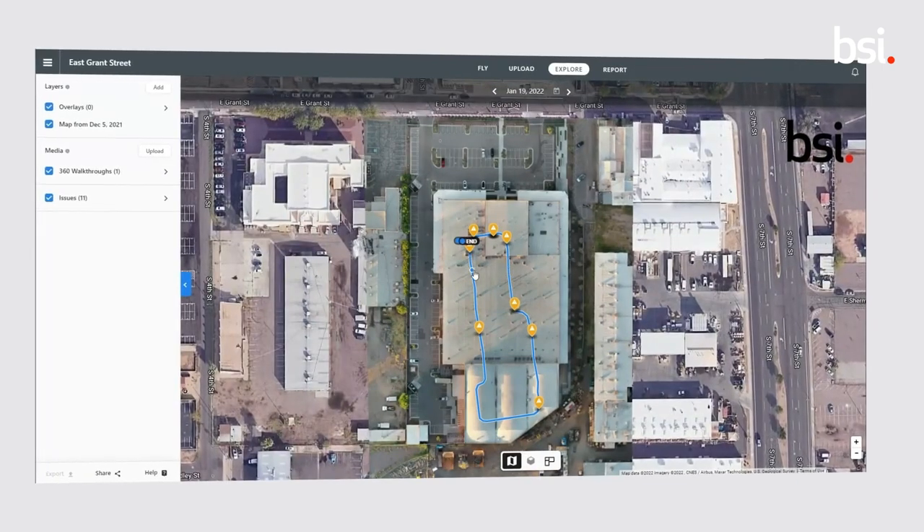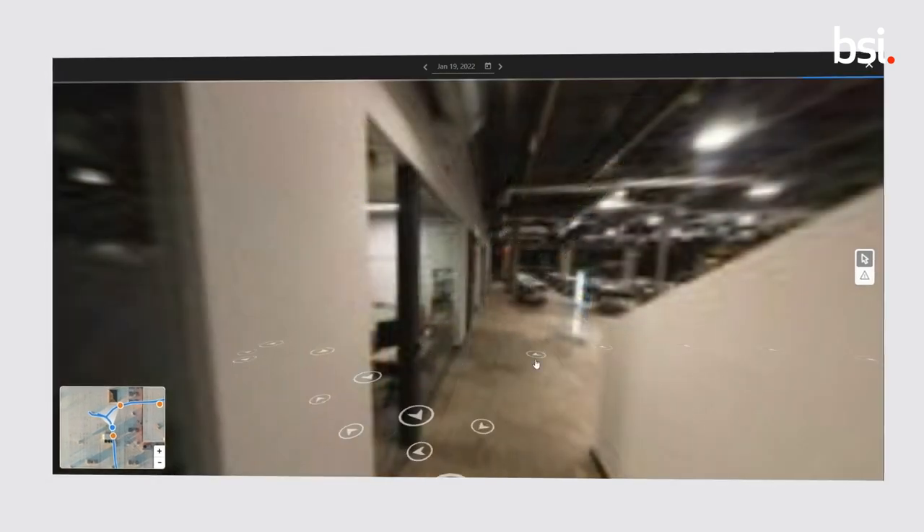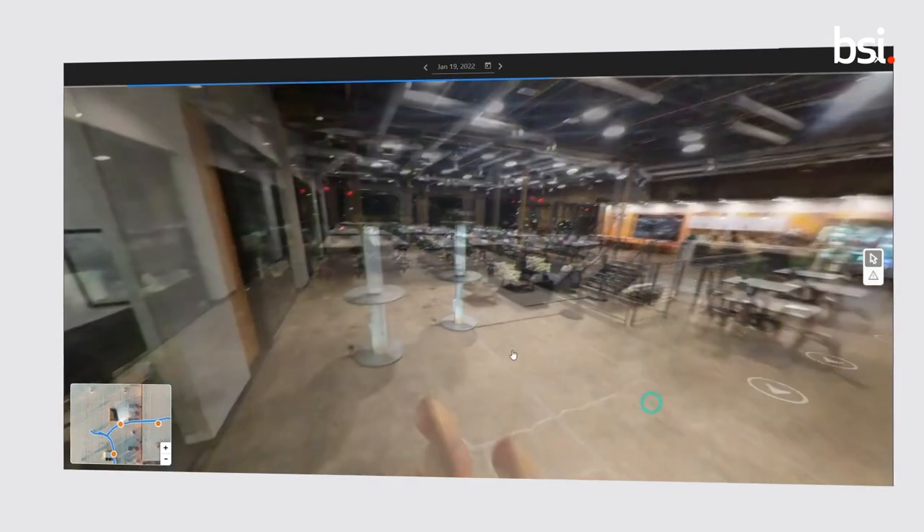We've invested in a cloud-based platform for visualising and assessing 2D and 3D models produced by the spatial data captured as part of our Immersive Technology Solutions portfolio.